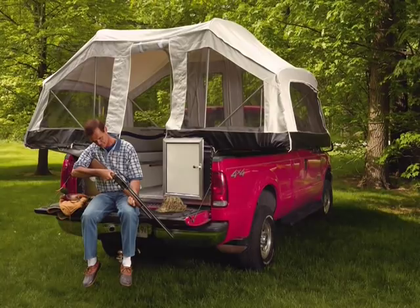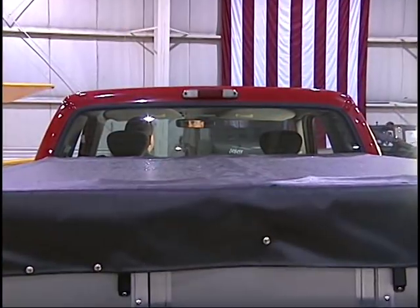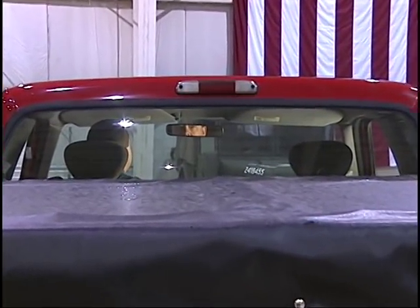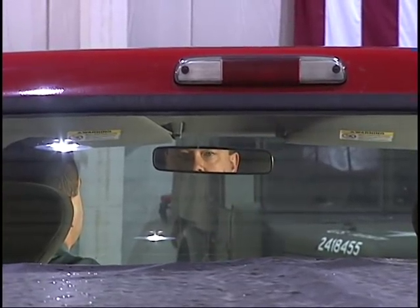The Quicksilver truck camper is available both for full-size pickups and also the smaller Canyons and Colorados. It's the first truck camper to allow the driver of the truck the ability to use their rearview mirror when the camper is still in the bed of the truck.